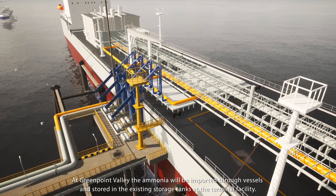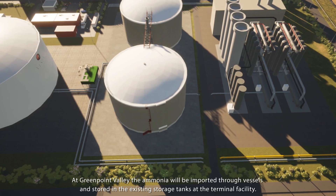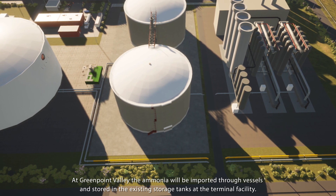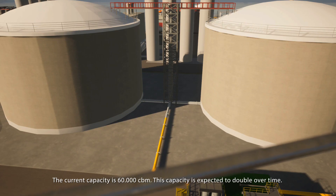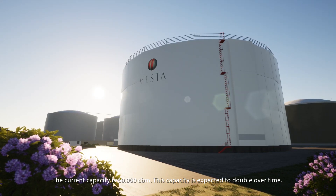At Greenpoint Valley, the ammonia will be imported through vessels and stored in the existing storage tanks at the terminal facility. The current capacity is 60,000 cubic meters. This capacity is expected to double over time.